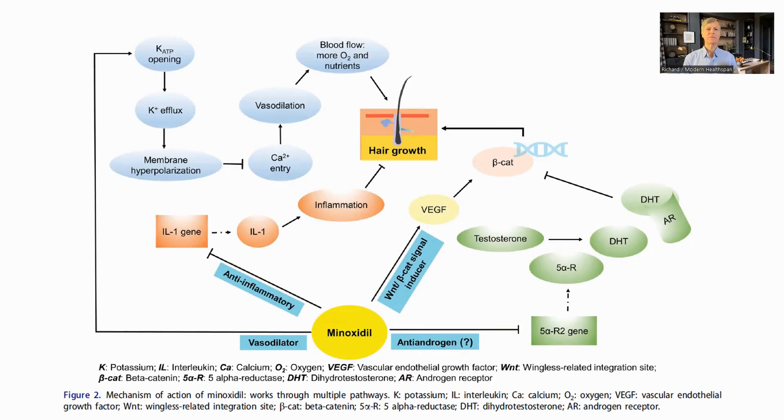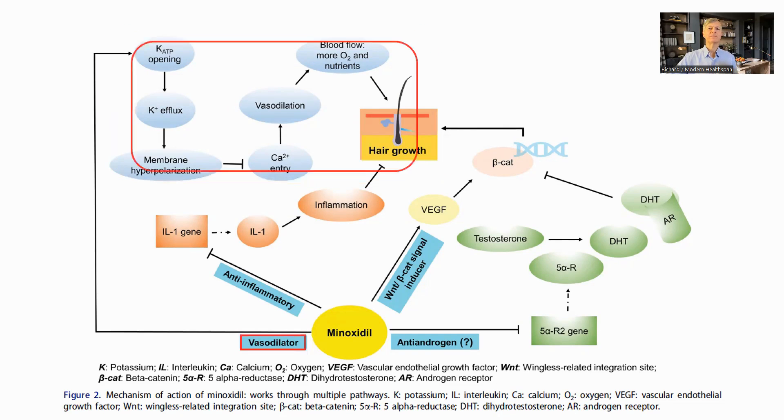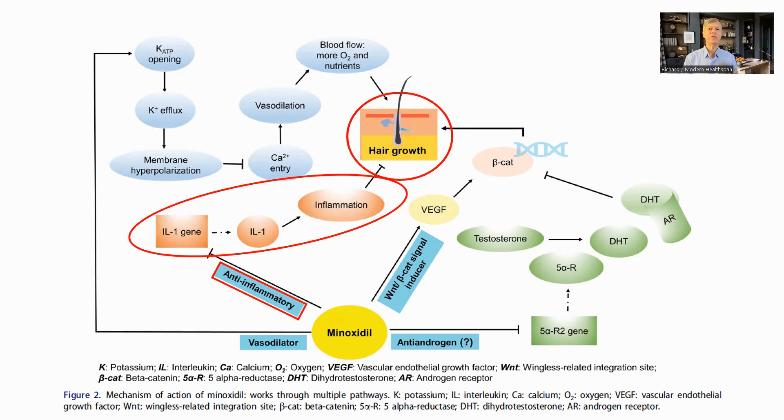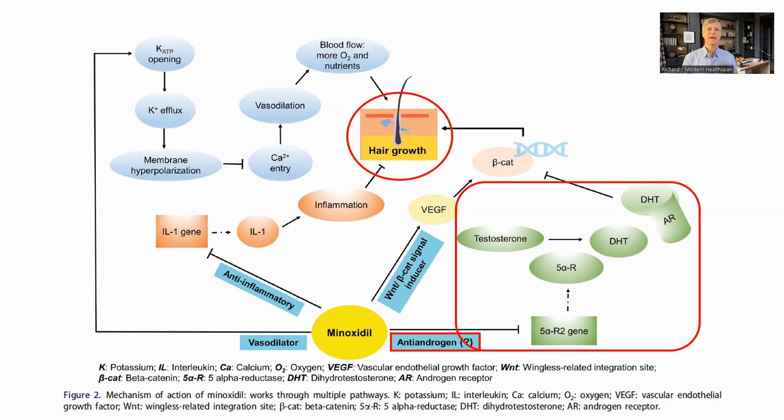How does minoxidil work? There are four possible mechanisms. The first is vasodilation — one of the reasons for hair loss is lack of blood flow to the scalp, and as a vasodilator, minoxidil helps to increase blood flow in the hair follicles. The second is as an anti-inflammatory agent, where it reduces inflammation in the hair follicle and helps promote growth. Third, it induces VEGF — vascular endothelial growth factor — which may play a role in generating blood vessels in the hair follicle and hence improve blood flow. Fourth, it may be an anti-androgen, and like finasteride, may reduce the production of DHT through inhibiting 5-alpha reductase. Which of these mechanisms is most important does not appear to be clear at the moment.